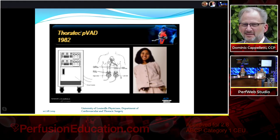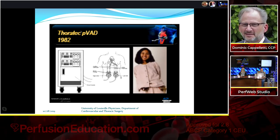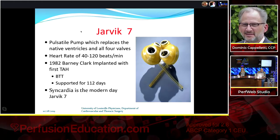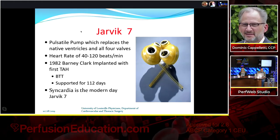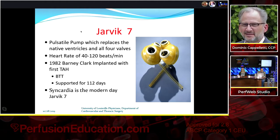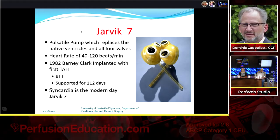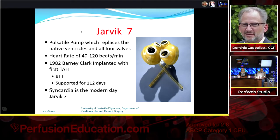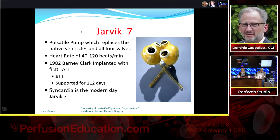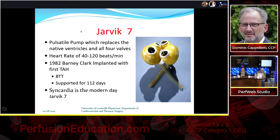Dr. Lehman Gray is how I got my start in mechanical circulatory support — in about 1996 he told me I was going to start in the VAD program, and I've been there ever since. The Jarvik 7 was one of the things that got me interested in medicine and surgery. It was a pulsatile pump that excised the native heart. In 1982, Barney Clark was implanted with it and supported for 112 days before succumbing to infection or stroke.